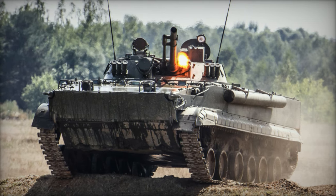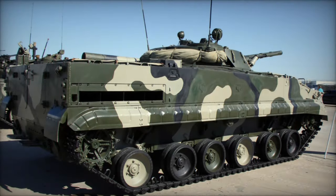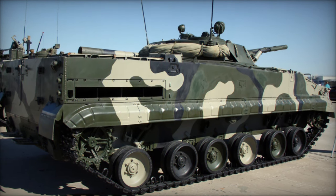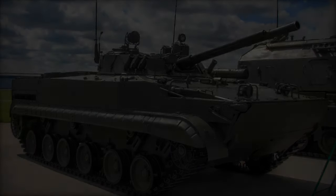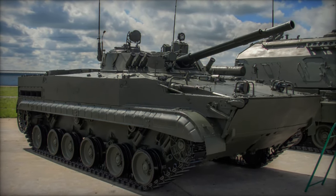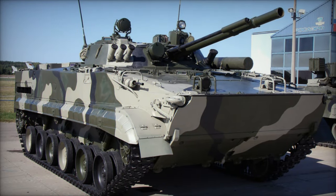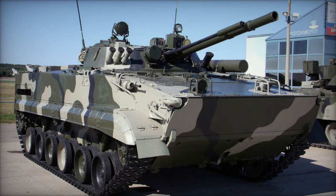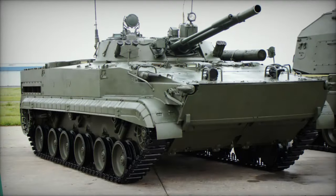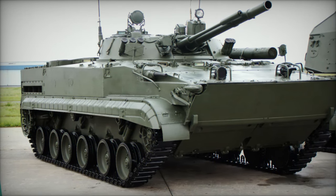Limited production vehicles were then delivered before serial production commenced in 1989. The vehicle, now designated as the BMP-3, was first showcased to Western observers during a 1990 Moscow parade, earning it the NATO codename M1990 due to the lack of a better series marker. The BMP-3, while continuing the lineage established by the original BMP-1 of 1966, incorporates several notable design changes that distinguish it from its predecessors, the BMP-1 and BMP-2.